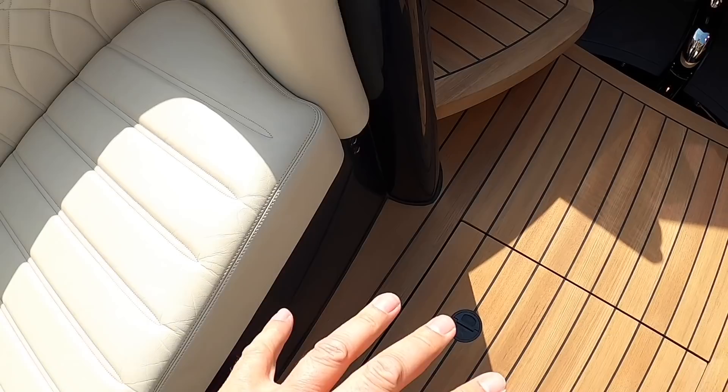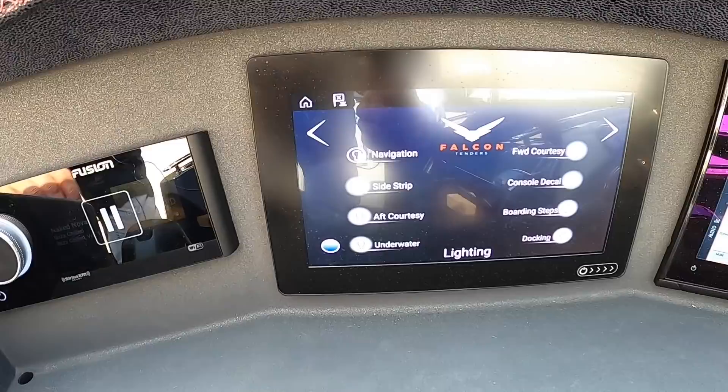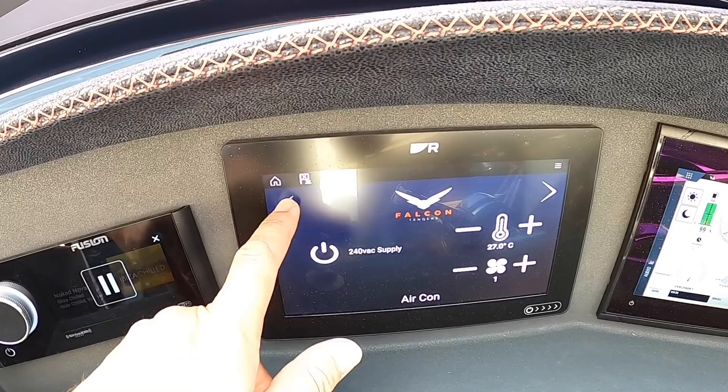There's a bigger locker underneath here for life jackets and safety equipment. This is where the crew would helm it from, and you start to see how serious this boat is when you look at the full operational system on here. We're on lighting at the moment but we can come across to air conditioning, temperature, battery status — all of that is controlled from here, including switch gear.